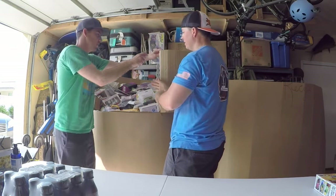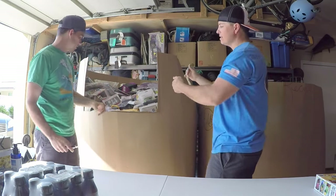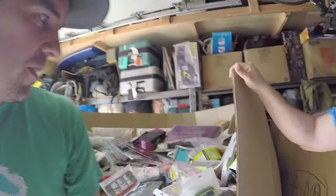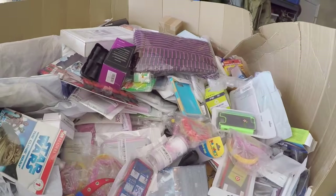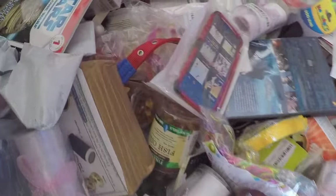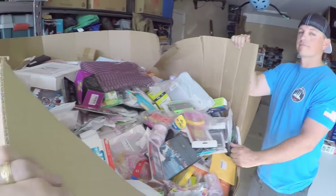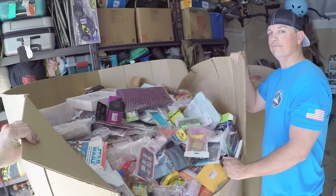Let's take the door off and get a wide view of what we've got here. Look at all this — crazy amount of stuff. Here's Travis next to it for scale — this is a lot of stuff.